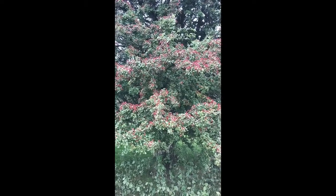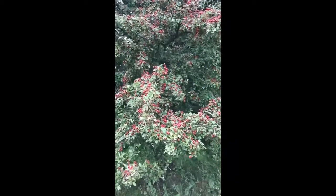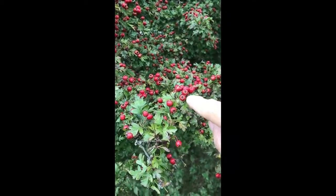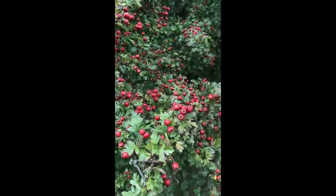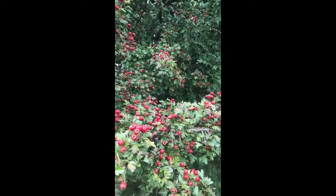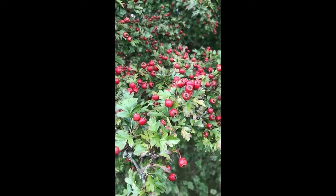I'm in a field in Lancashire looking at a hawthorn tree. I know it's a hawthorn tree because you've got these little red berries — they're quite distinctive, and you generally get lots of them. This tree has got a hell of a lot on it, so that's one identifying feature.